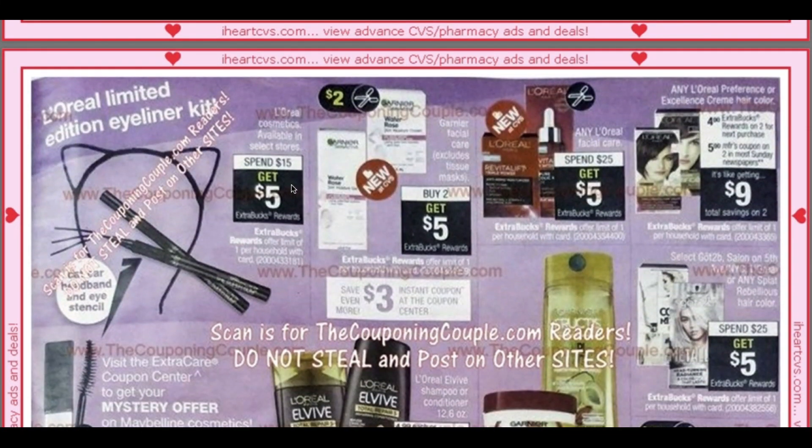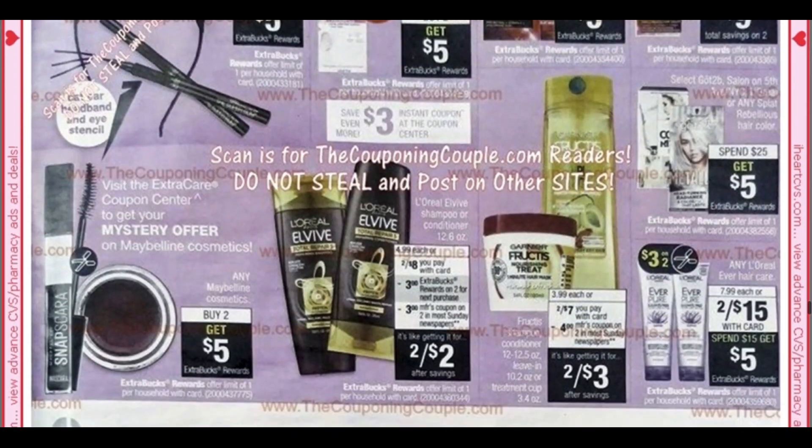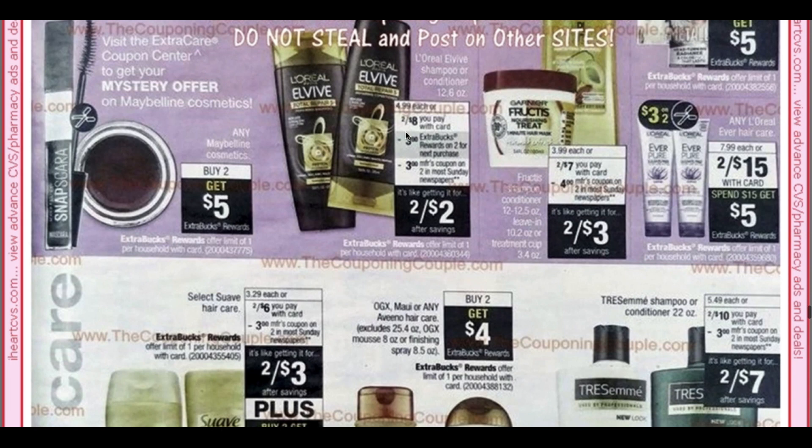We have L'Oreal — Spend $15, Get $5 — that was from the cover page. Garnier Facial Care is going to be Buy Two, Get $5. We are getting an instant coupon at the Coupon Center on Garnier — it looks like it's going to be a $3 coupon — and then we're getting $2 insert coupons. The Garnier coupons are normally a limit of one. Here we have that Maybelline again — stop and hold that CRT from this week because you're going to get another mystery offer. There are coupons coming, there's an ExtraBuck deal — this is a great moneymaker. The L'Oreal Elvive Shampoo/Conditioner is a deal again. Here we have the Fructis two for $7 — we are getting $4 off two coupons, making them two for $3. If you pair it with a CRT, that would be good.